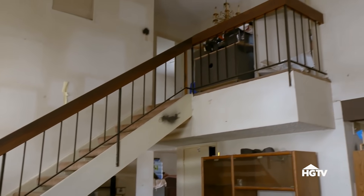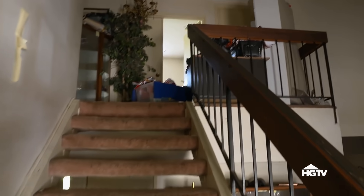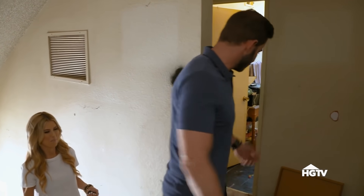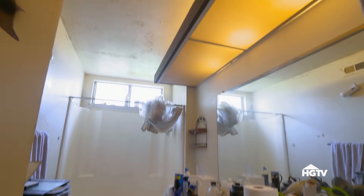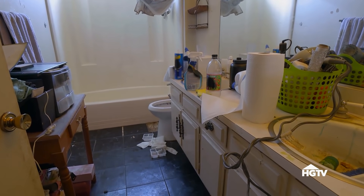Do you think upstairs is gonna be worse or better? Better. We have a huge problem — this is the only other bathroom, so there's no private en suite. There's literally only two bathrooms here? Yeah. There's no master. That's a problem.